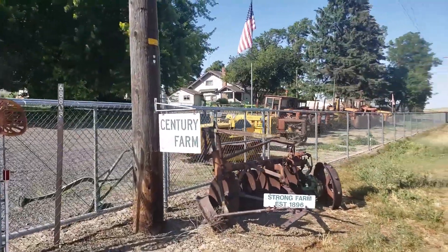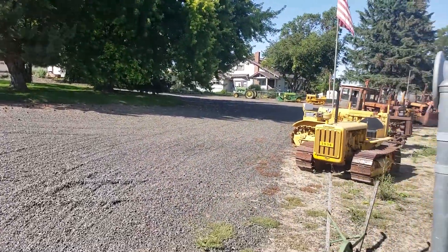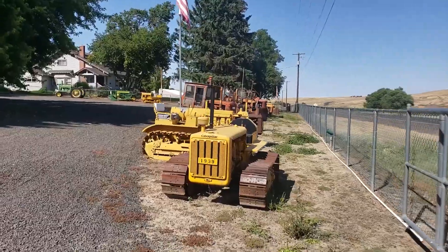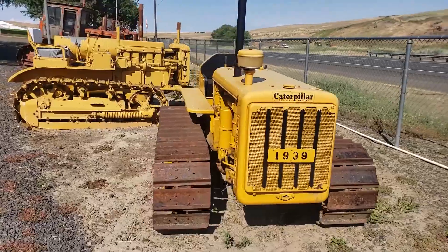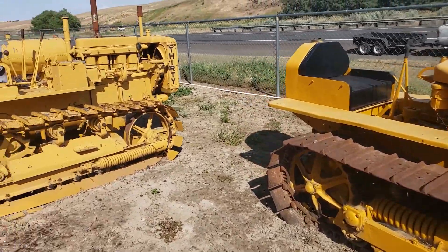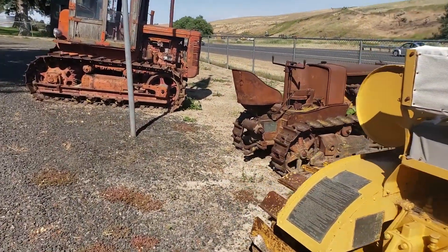So here we are, guys, at Century Farm, and this guy has all of these dozers — all lined up out here. 1939. He collects them, and he restores some of them. I met this guy; his name is Orville, I think. But look at these old dozers. It was a 30 — Caterpillar 30. For all of you dozer freaks like me, this place is awesome.